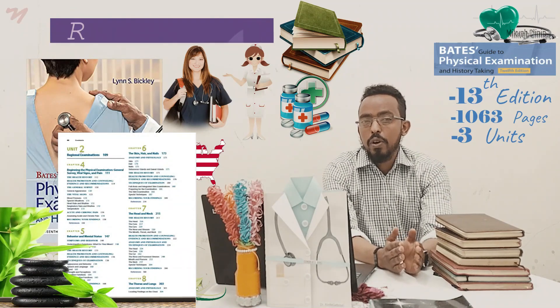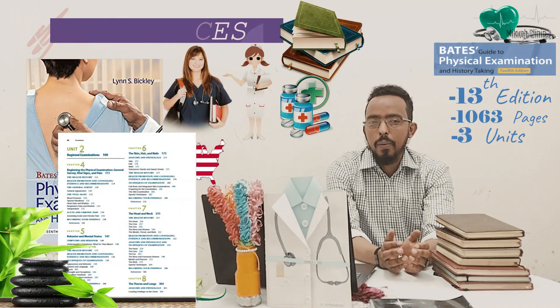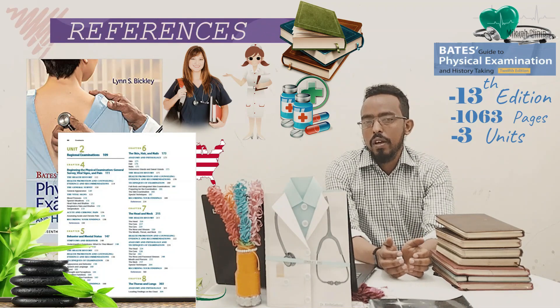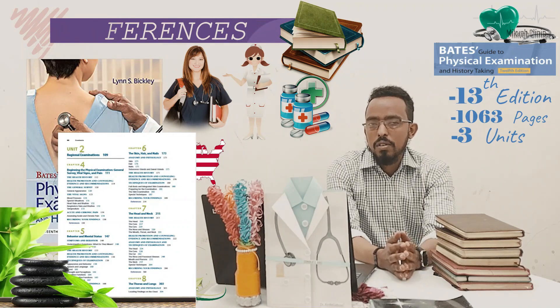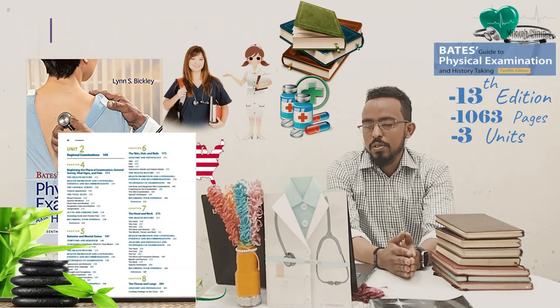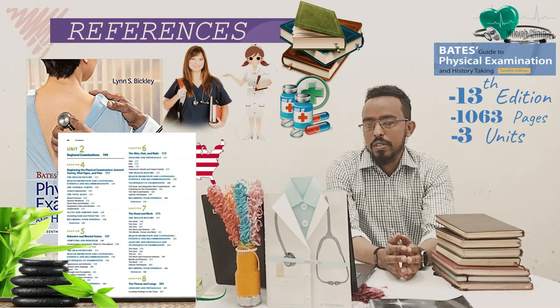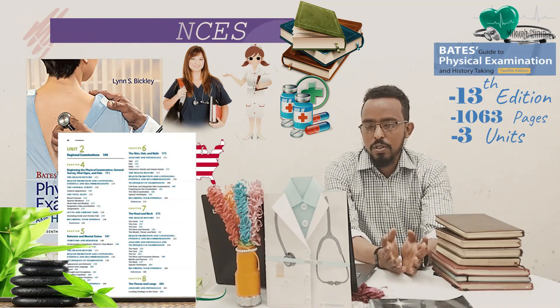The second unit focuses on a system-wise approach to physical examination. It elaborates each system's physical examination, their steps and skills, and sometimes it explains common pathologies or abnormalities that we may encounter during physical examination. So the second unit focuses on physical examination in general.